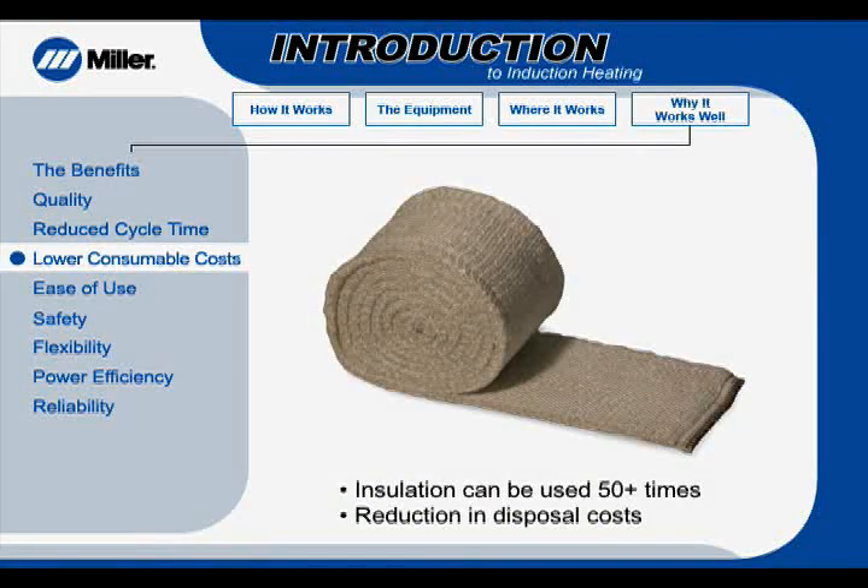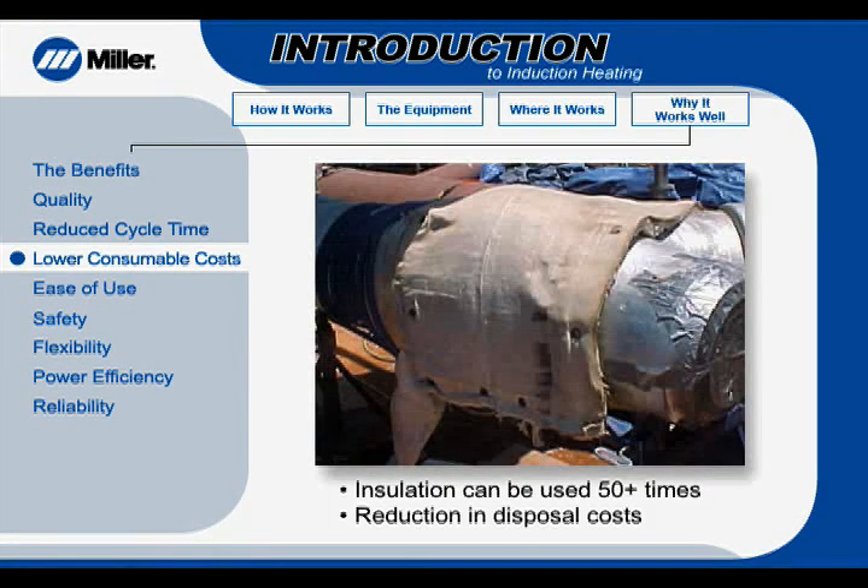The insulation used in induction heating represents substantial cost savings. It can be reused 50 or more times, compared to ceramic fiber insulation, which can only be used once or twice. This also provides a reduction in disposal costs, because induction heating insulation is reused so many times.